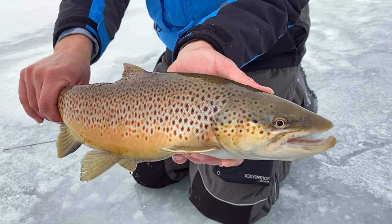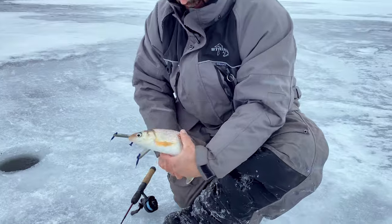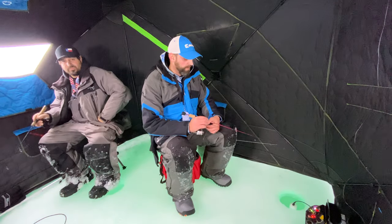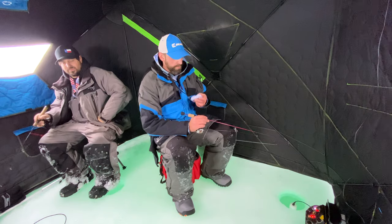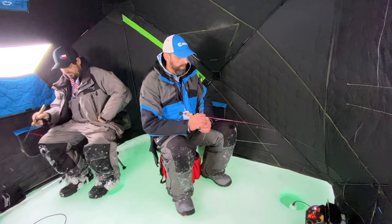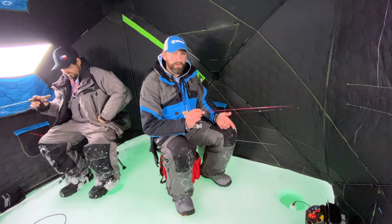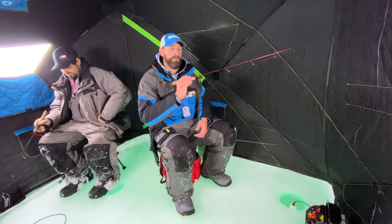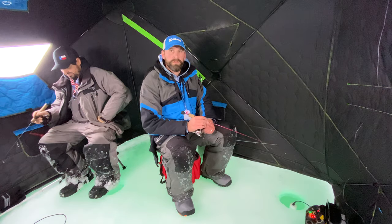Alright, Weldon and I got the shack set up, jaw jackers out, both monitoring with the Vulture system. We're waiting for either a set line to go off or to mark a fish. When we mark one we're going to try and make it chase the bait up — usually they'll hit it pretty quick once it starts moving away.